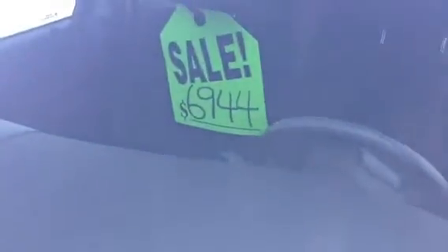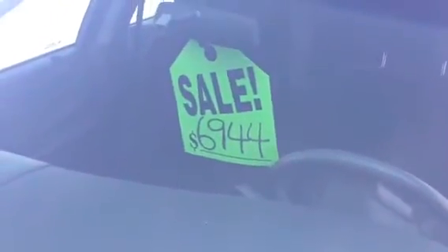The back seat folds down 60-40 split to get your stuff in there. Very large trunk. Very safe for the teenager. Good tires. Ask for James to get $300 off the sale price.